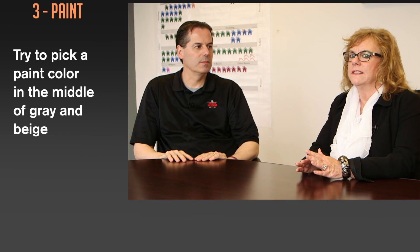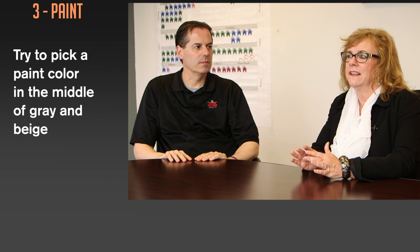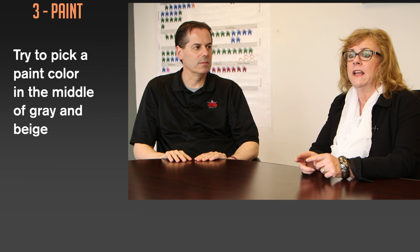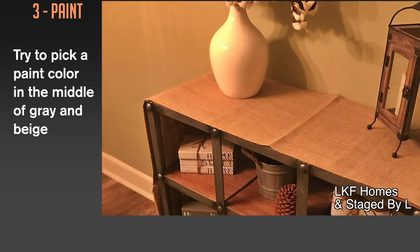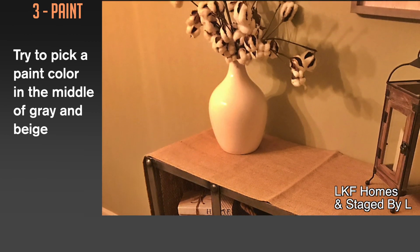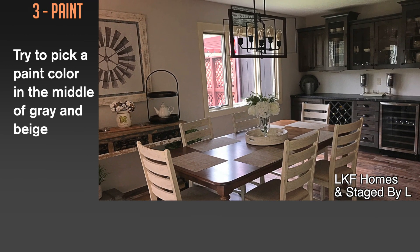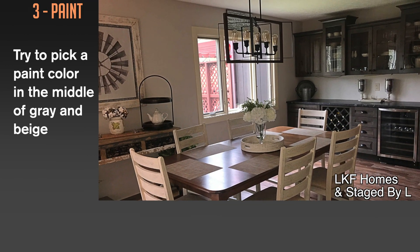I like to recommend a color that's not quite on the cool side — really gray — but not beige either, somewhere in between. This way it can go either way. If the buyer likes more warm tones it can go towards the beige. If the buyer likes more gray tones it can go with the cool. So we try to pick something in the middle.